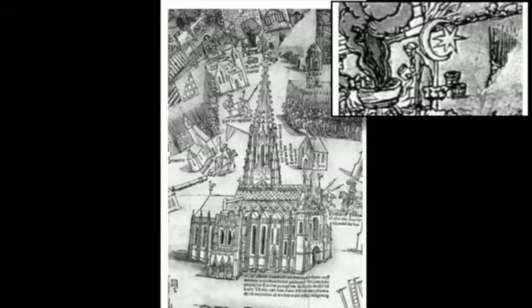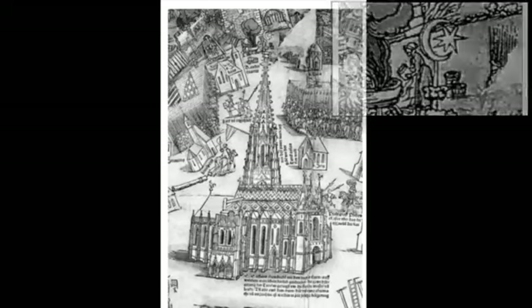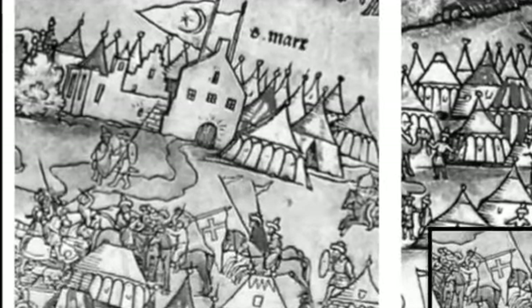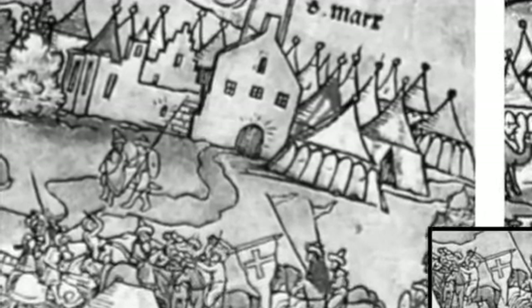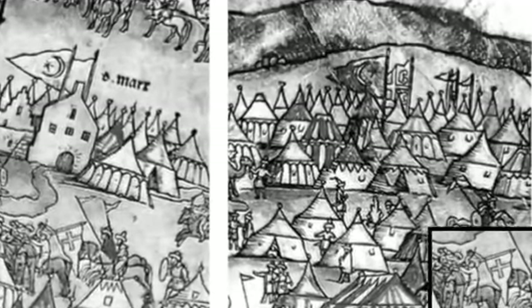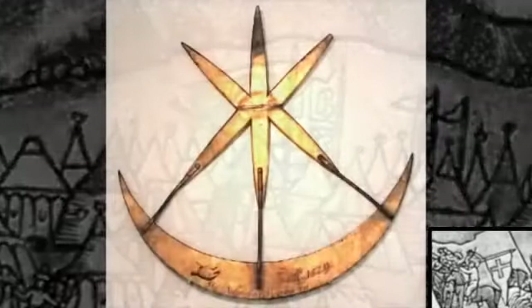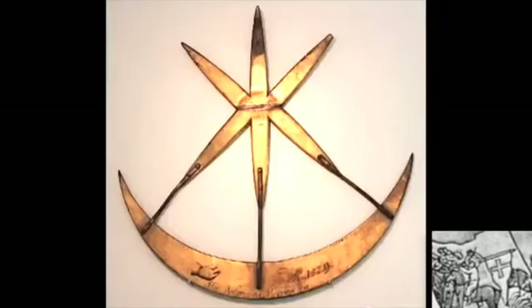According to the Scaliger version of history, the Ottomans sieged Vienna a few times but never managed to really conquer it. And now let's look at the next medieval gravure where this actual siege is depicted and we can see the Ottomans coming towards the city. Surprise, surprise — on the flags of the attacking so-called Muslims we see a Christian cross, and not one but few of them, along with the Muslim crescent symbol. Nowadays, this artifact is kept in a history museum in Vienna.